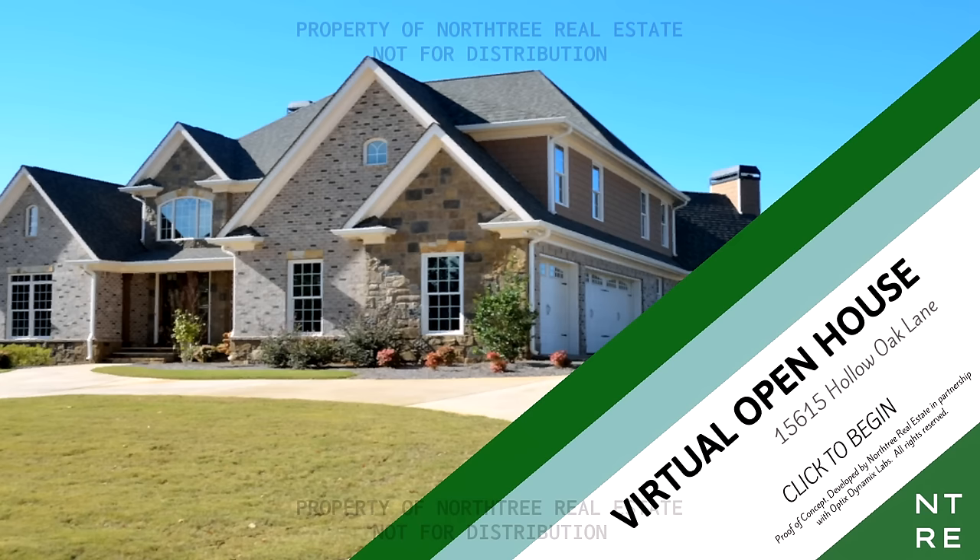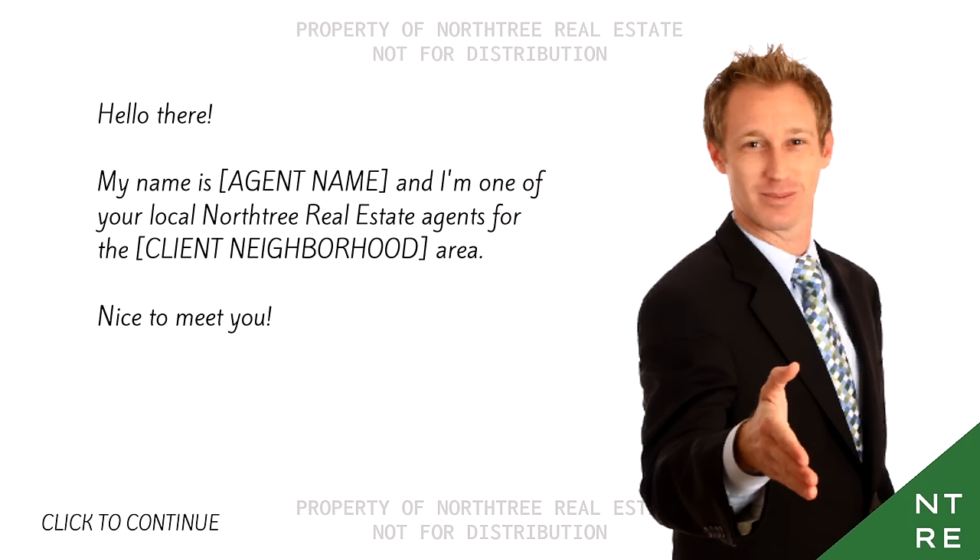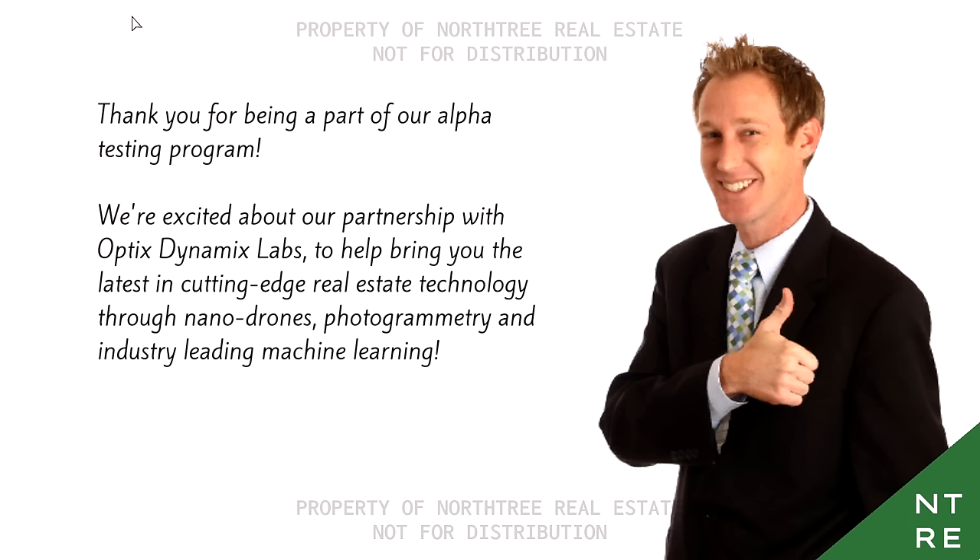So if you ever think of buying a house, this game is probably going to give you a little taste of what the process is like. Hello there, my name is Agent Name, and I'm one of your local North Tree real estate agents for the Clyde neighborhood area. Nice to meet you. Thank you for being part of our alpha testing program. We're excited about our partnership with Optics Dynamics Labs to help bring you the latest in cutting-edge real estate technology through nanodrones, photogrammetry, and industry-leading machine learning.